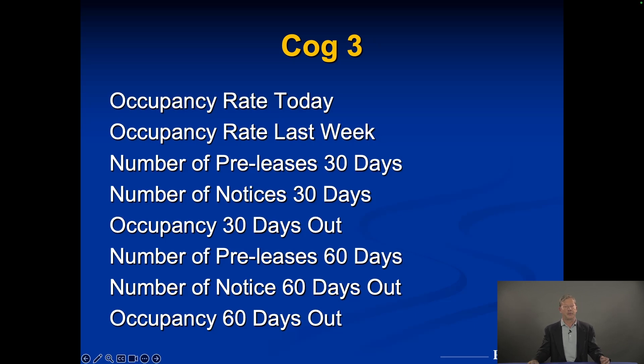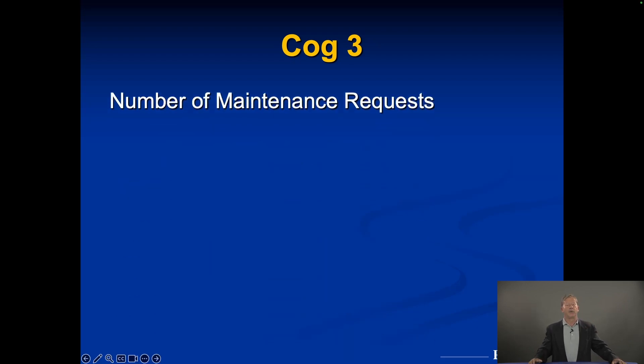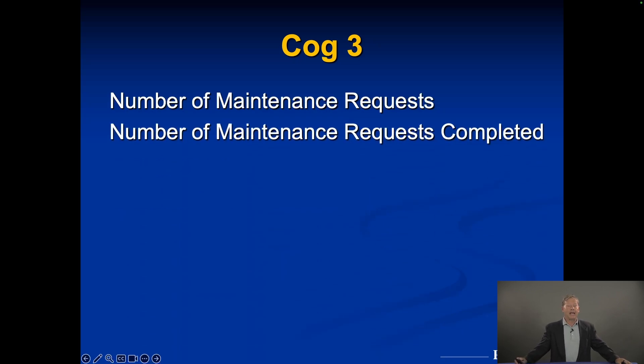Next on the report: the number of maintenance requests. We talked about how important they are — they're right on the Monday Morning Report. We want to see the number of maintenance requests completed, and that should be 95 to 100%. Typically there'll be a request where you need to order a part or a countertop, so 95 to 100% completion is the target. The ones that roll over — I want to know what they are and when the completion date is, so nothing falls through the cracks.